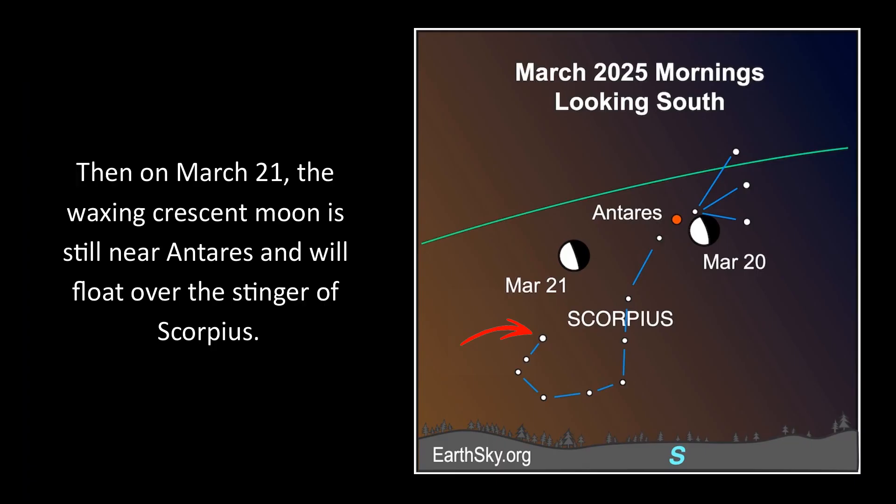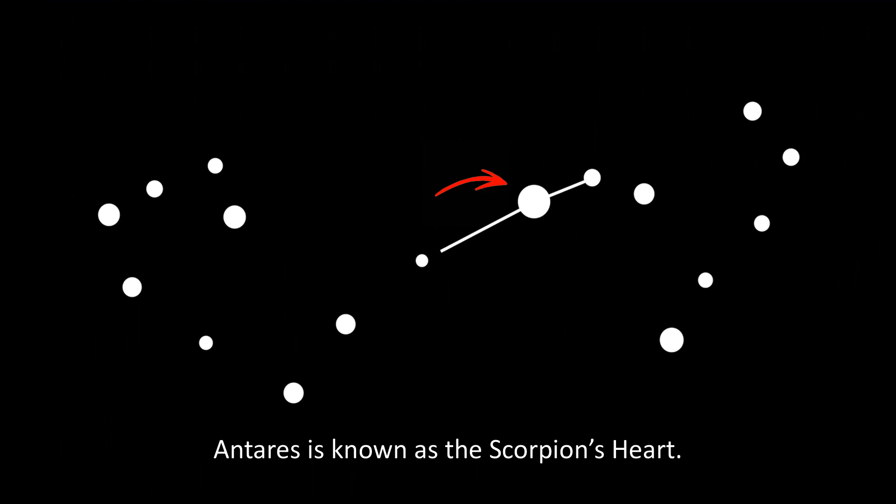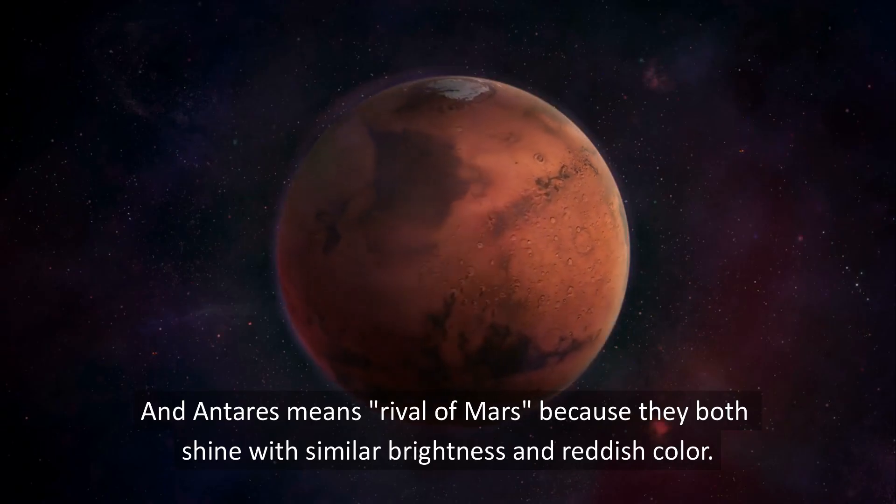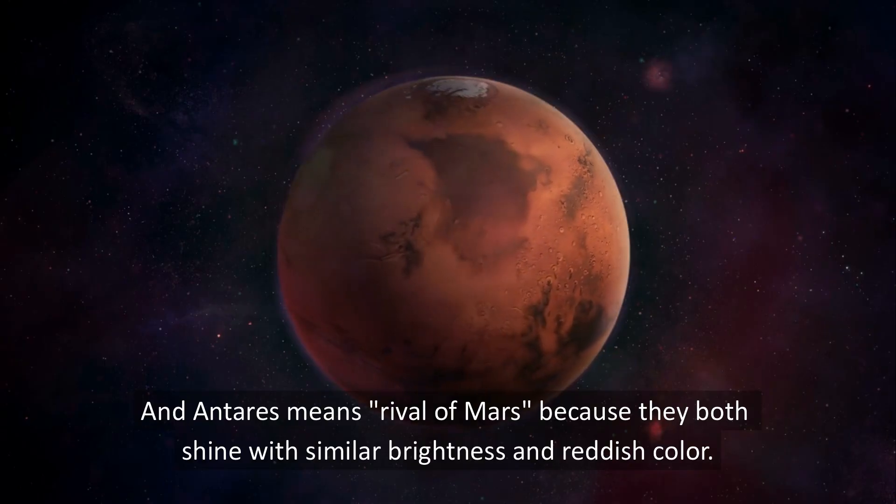Then on March 21st, the waning gibbous moon is still near Antares and will float over the stinger of Scorpius. Antares is known as the Scorpion's heart, and Antares means rival of Mars because they both shine with similar brightness and reddish color.